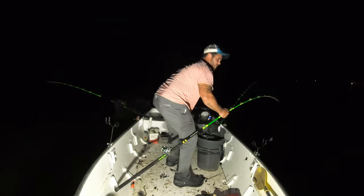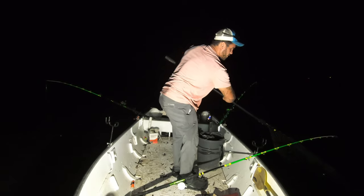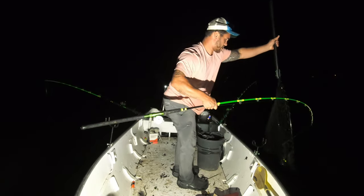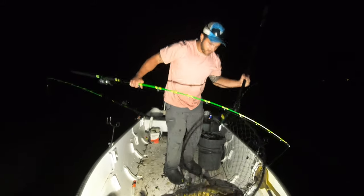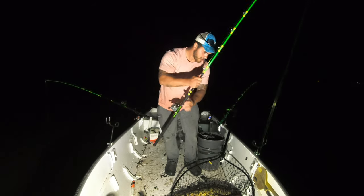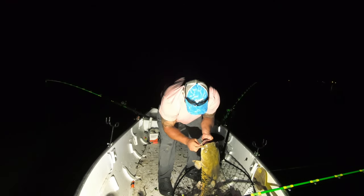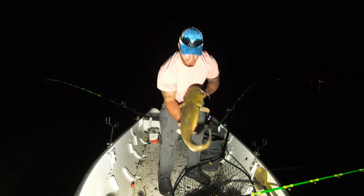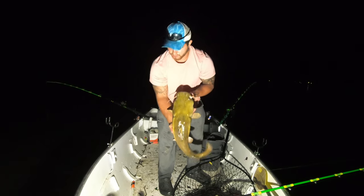Trying some different hooks - demon circle hooks, never used them before. First time out and it seems like they've done the job pretty well. It's a nice fish - my best flathead in a while. Let's see - he got the hook right in the corner of the mouth. Actually the hook wasn't even fully in the corner of his mouth. There he is - not a bad first fish for the night.